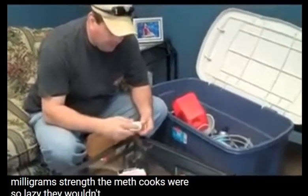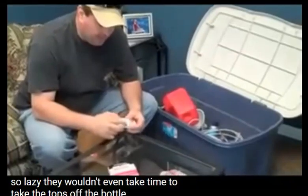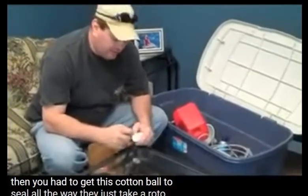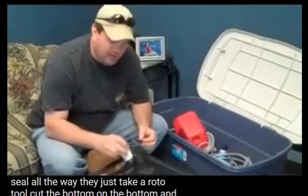The meth cooks were so lazy they wouldn't even have time to take the tops off the bottles, because then you had to get the cotton ball and the seal out of the way. They'd just take a roto tool and cut the bottom out of the bottle and drop the pills.